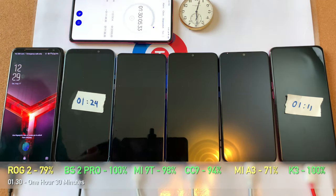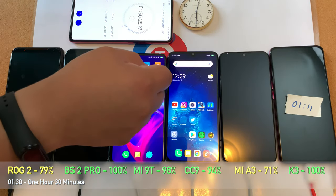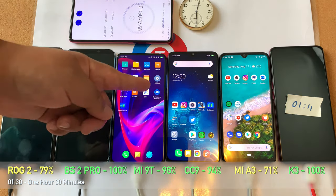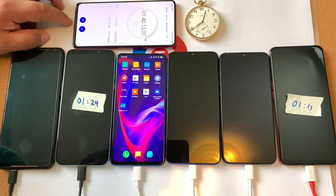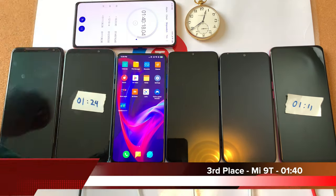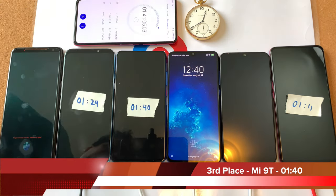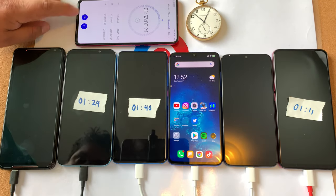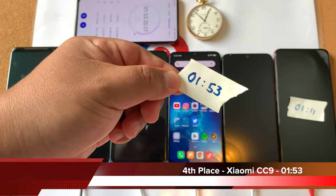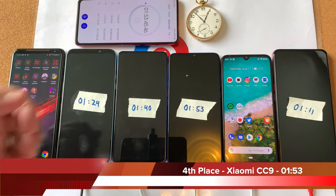At 1 hour and 30 minutes, a number of phones are hitting 100 percent soon. The ROG Phone 2 is moving into the 80 range and the Mi A3 is at 71. Third place goes to the Mi 9T with a respectable 1 hour and 40 minute charge time, pretty decent overall. Following closely on its heels, the Xiaomi CC9 finishes in fourth place with a time of 1 hour and 53 minutes.